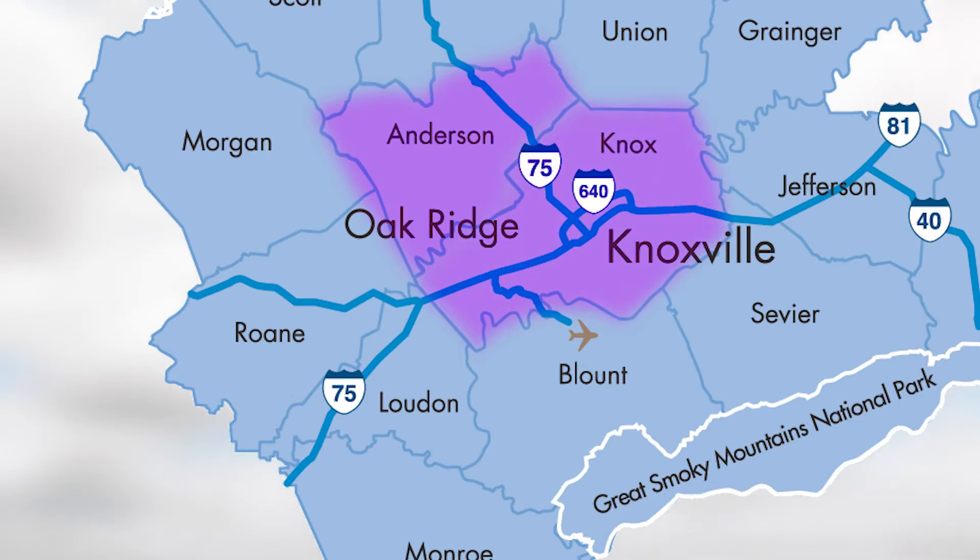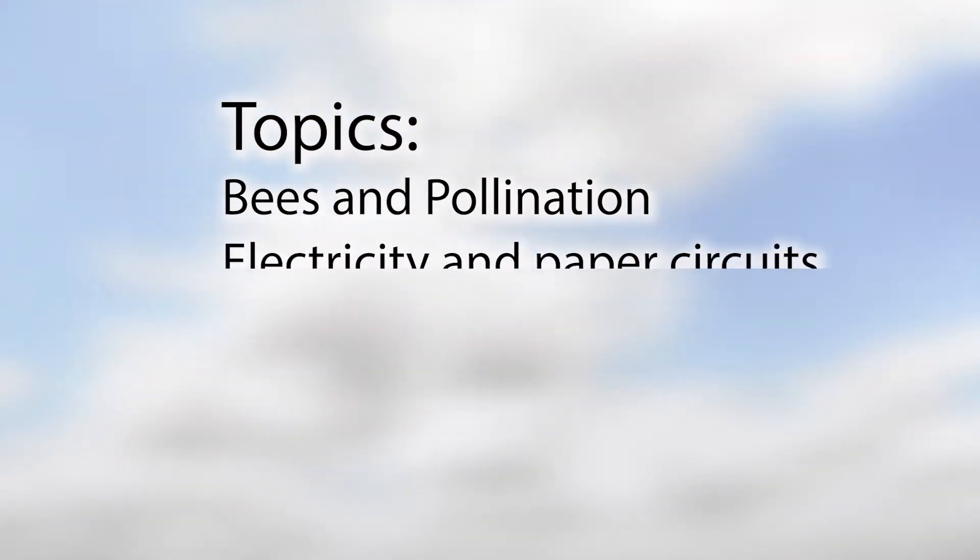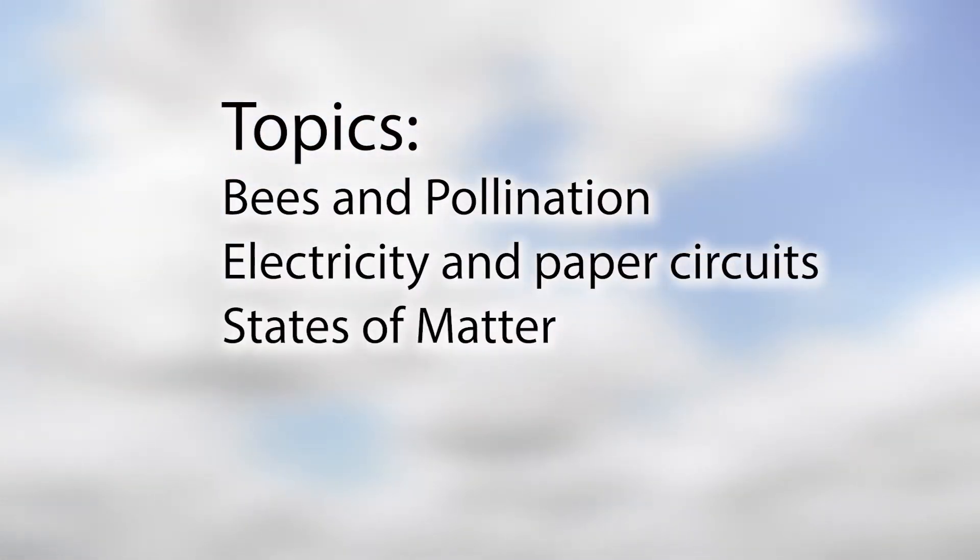Students from kindergarten to the fifth grade were served in four different counties, including Anderson, Knox, Loudoun, and Roan. Teachers could choose from three topics: bees and pollination, electricity and paper circuits, and states of matter. These 45-minute classes were all brought together with a generous grant from our forever friends at Oak Ridge National Laboratory.